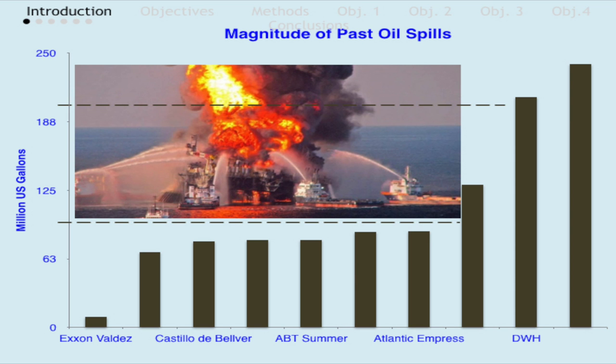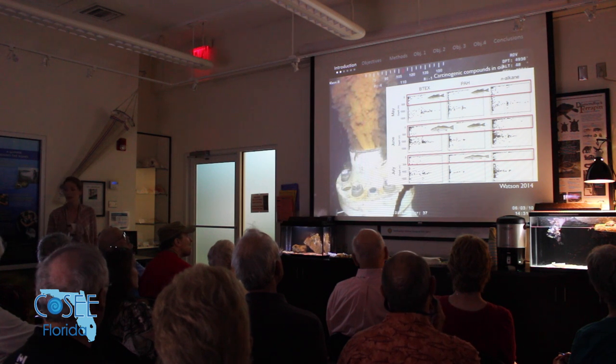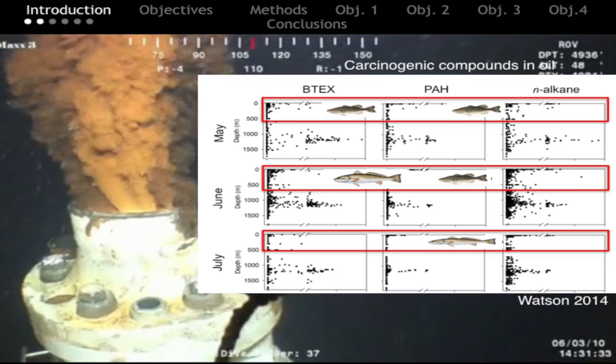During this oil spill, oil spewed from the wellhead for about 89 days, making its way from the sea floor up through the water column to the surface, passing through areas where important fishes reside. It deposited compounds like polycyclic aromatic hydrocarbons — PAHs — which are highly carcinogenic and cause cell toxicity. Other compounds in the crude oil include butanes, referred to as VTACs, which are also highly carcinogenic, as well as N-alkanes.